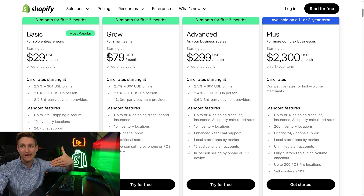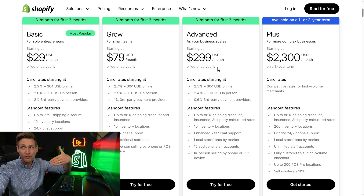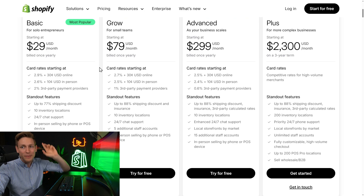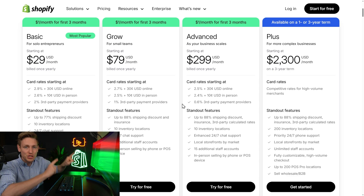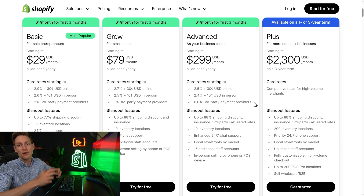Let's get started with what's easiest to calculate — the Shopify base subscription. Depending on where you access this page, currency conversion, and what offers they're currently running, the numbers might slightly vary, but overall they're pretty consistent. The main difference between the plans lies in technical features, like how many staff accounts you need, or on Plus, you also have access to B2B features or the ability to customize the checkout. But revenue-wise, the biggest difference lies in transaction fees, because they go down with higher plans. And that means once you hit certain revenue levels, it can actually be cheaper to be on a higher plan, because you save more on transactions, which usually makes up the biggest chunk of your Shopify bill.